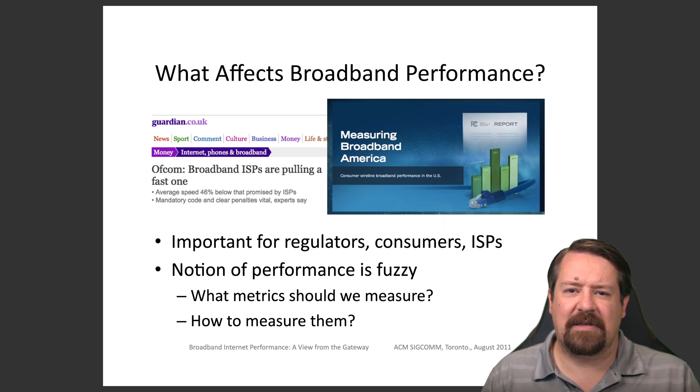The first question that needs to be addressed is what do we even mean by performance — what specific metrics do we care about? Then the question is how to measure them. Unlike the core of the network where a researcher may be able to get vantage points on two different sides of the network and measure what lies between, by definition the last mile ends up at a company or home, making it very difficult to get a pair of vantage points that span the last mile link, which limits the sorts of measurements that can be conducted at scale.